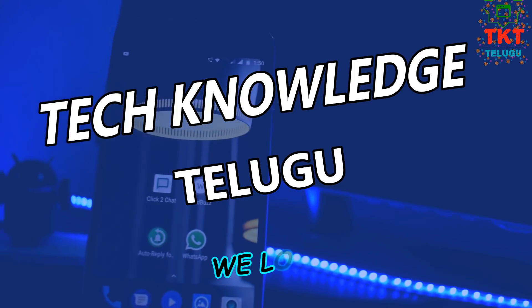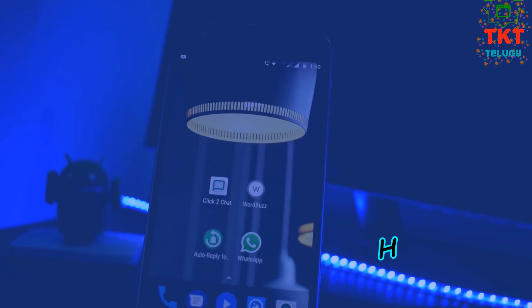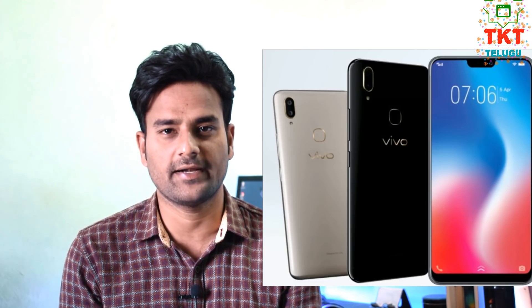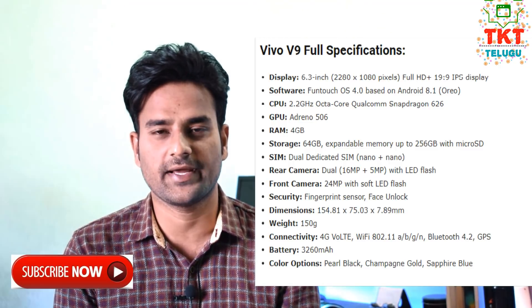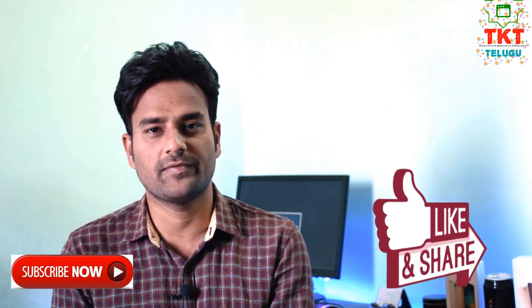Vivo V9 has a 6.3-inch Full HD Plus display with a 19:9 ratio. It has a notch similar to the iPhone X. The screen-to-body ratio is almost 90%, though there are still some bezels. This screen-to-body ratio is one of the best features of the Vivo V9.